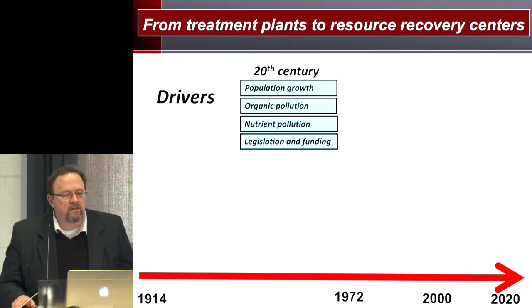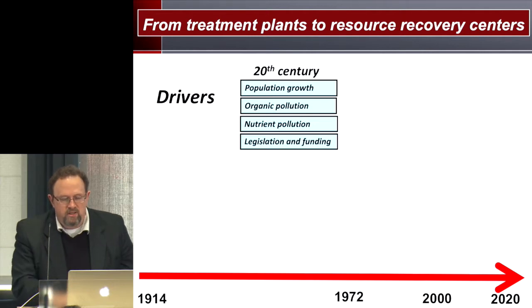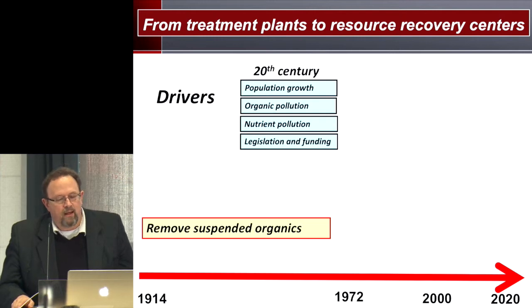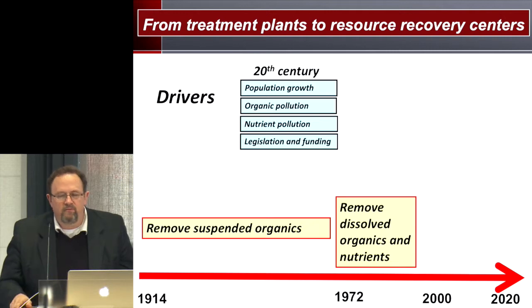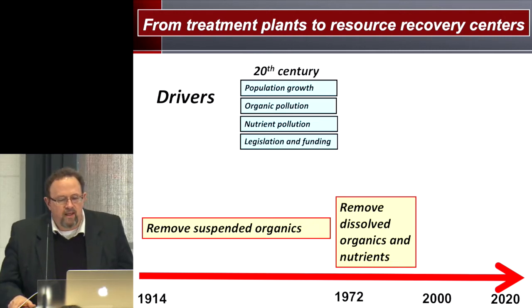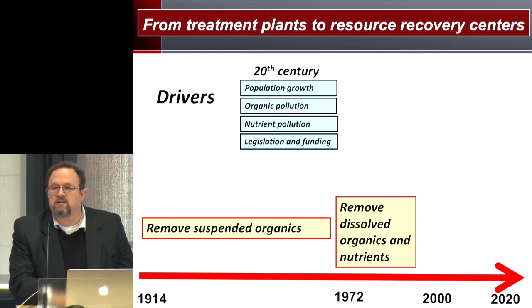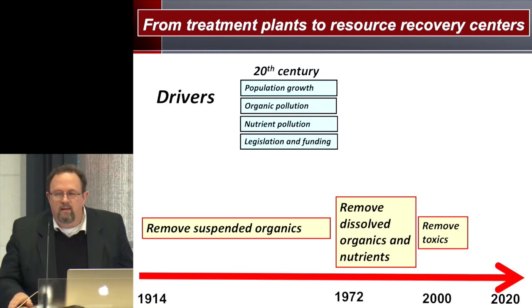The drivers for technology development in the 20th century included population growth, organic pollution, nutrient pollution, and especially legislation and funding with the Clean Water Act in 1972. Up till that point, mainly what was being removed from wastewater was suspended organics. After that, we started removing dissolved organics and nutrients with energy-intensive technology, because energy efficiency wasn't a priority at the time. Later in the 90s and early 2000s, focus shifted to removal of toxic substances, largely through upstream control of toxic emitters.